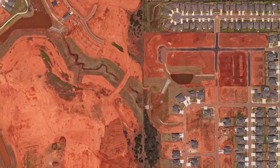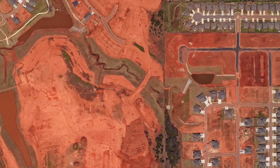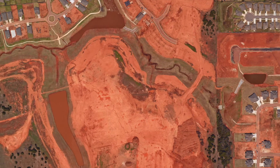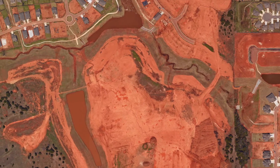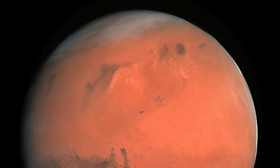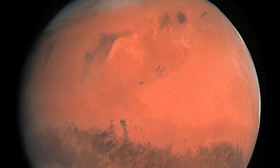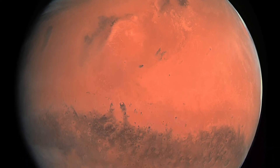Hematite can also give soils their distinct red colors. In fact, Oklahoma has red soils and rocks largely due to the high concentration of hematite. This is also the case on Mars — Mars has large concentrations of hematite which gives the planet its distinctive red color.